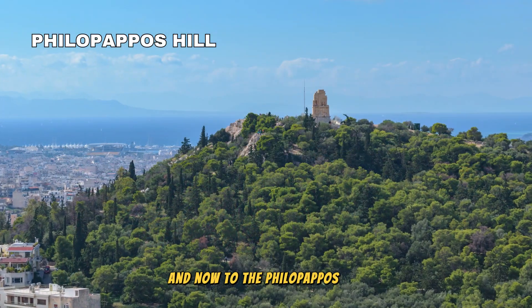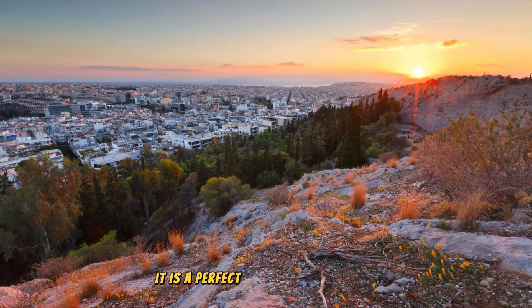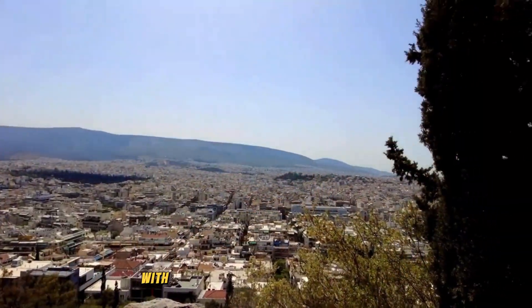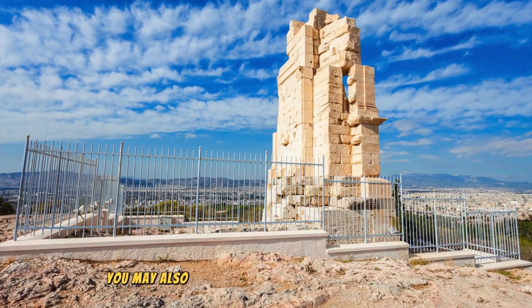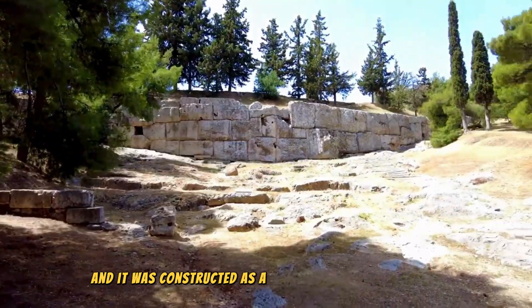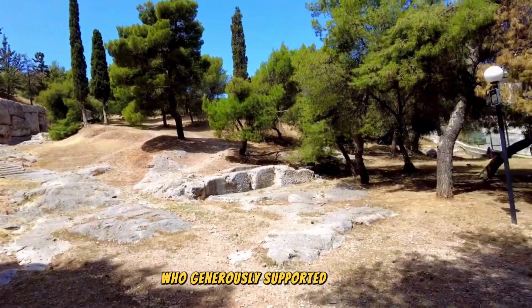And now to Filopappou Hill, known as the Hills of the Muses. It is a perfect place to end your day by just watching the sunset with a 360-degree view of the entire city. You might even spot some of the nearby islands. You may also see the Filopappou Monument up here, which was constructed as a tribute to a Roman senator who generously supported Athens.